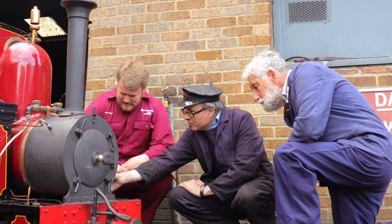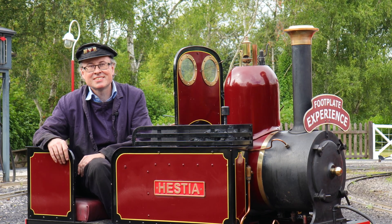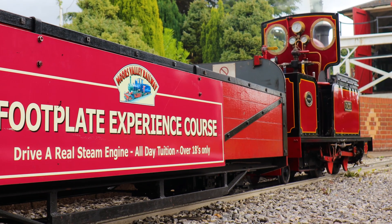My name is Paul and I am the instructor on the driver experience. We've got two courses: the standard course and the advanced course.